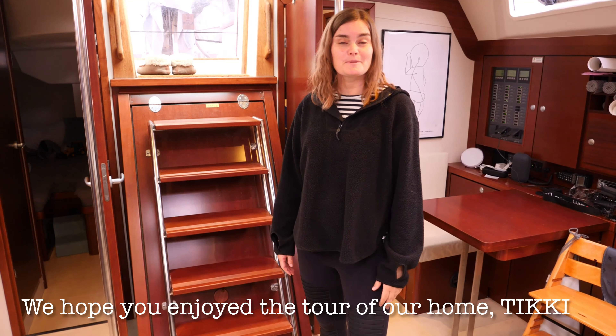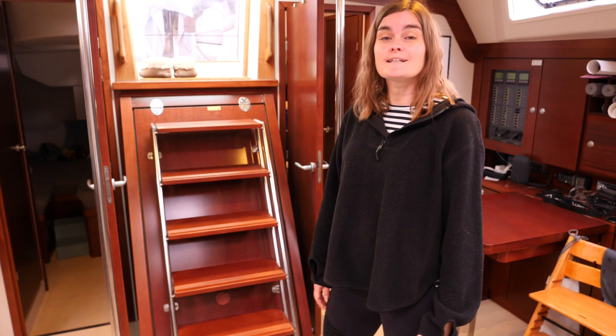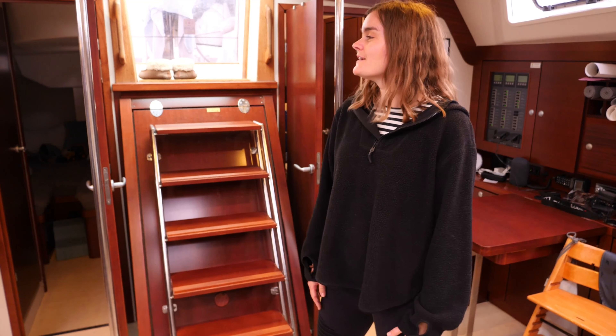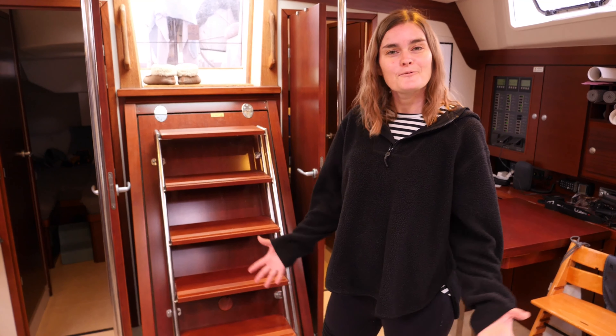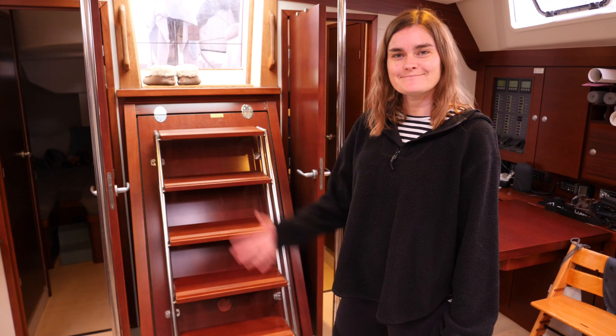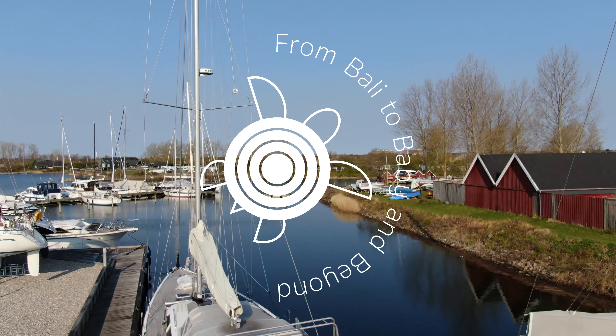And this was our home. I hope you enjoyed the tour of our boat on the inside. We'll be back with a tour on the outside when the weather gets a little bit better — it's much nicer to show you when the sun is shining and the weather is warm. We hope you enjoyed it. Bye!